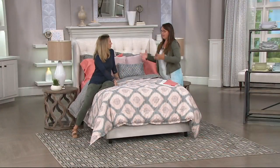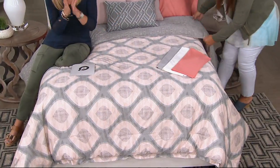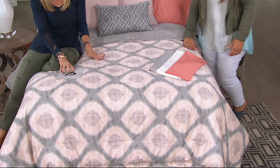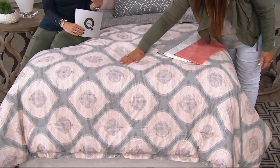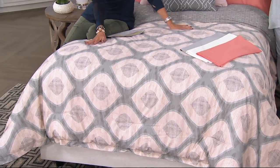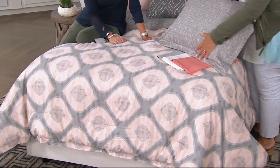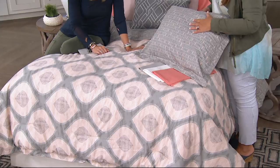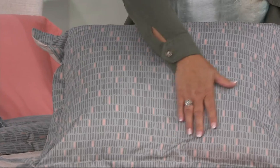You always want to add odd numbers of pillows, so that's why we did three. This is all machine washable — no need to go to the dry cleaner. There's no down, so no allergy worries. It feels soft and cushy — it's going to be the bed you just want to jump into and never get out of. Comfort level here is so hugely important.